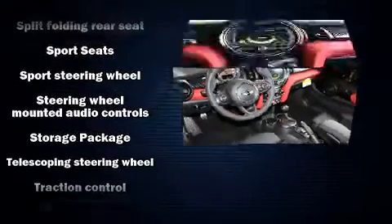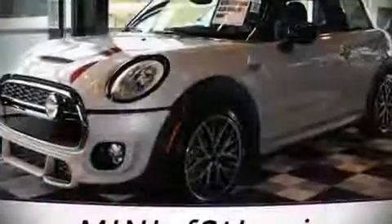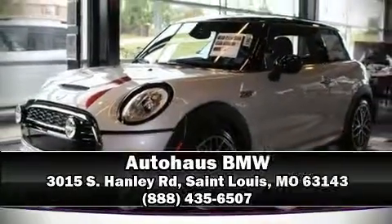Ignition disabling and four-wheel disc brakes with ABS. Our team is professional and we offer a no-pressure environment. We are here to help you.